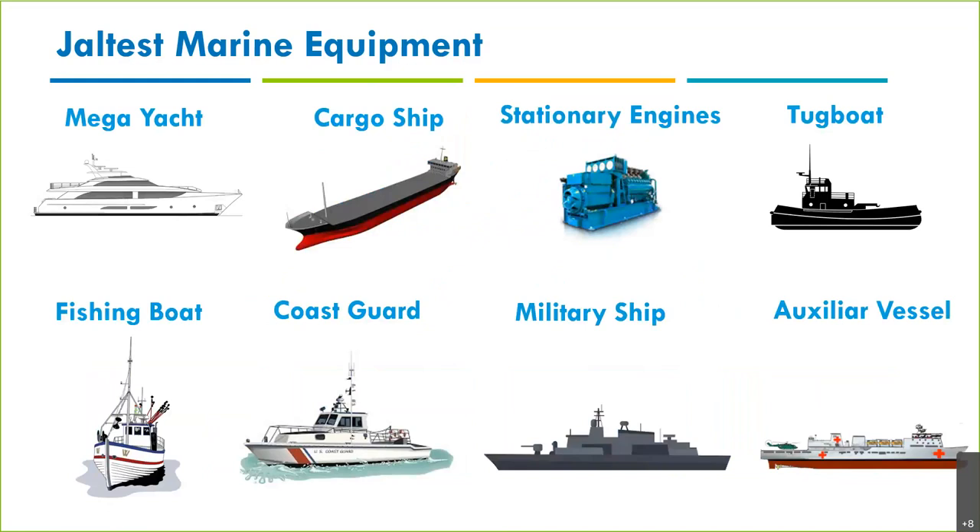The types of boats and vessels where you could be using Jaltest Marine include mega yachts, cargo ships, and stationary engines — don't confuse stationary engines with generators; what we cover is the stationary engine itself, and you can obviously use this for gensets, compressors, and hydraulic pumps. We also cover water pumps, tug boats, fishing boats, and on the public and government side: coast guards, military ships, and auxiliary vessels.